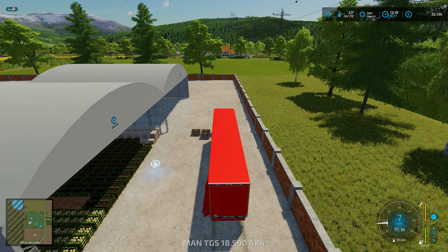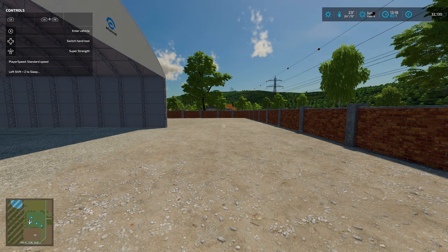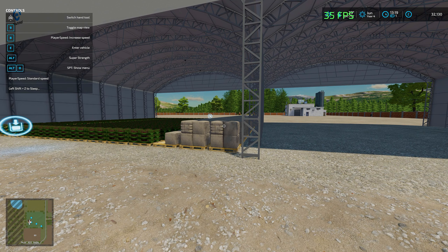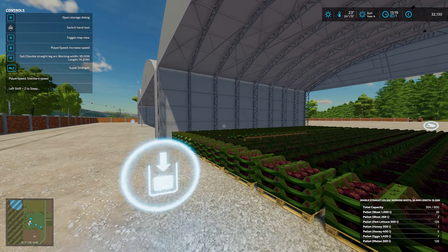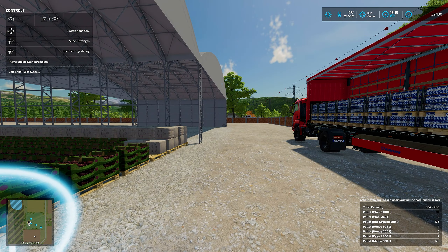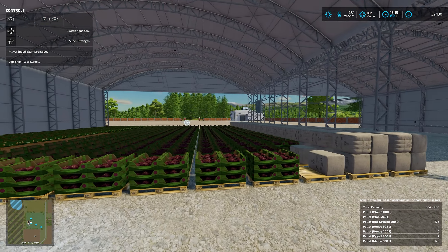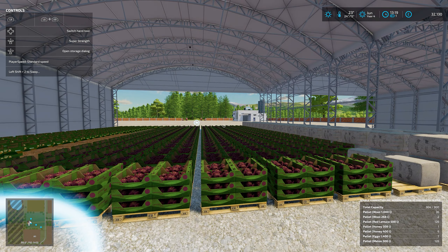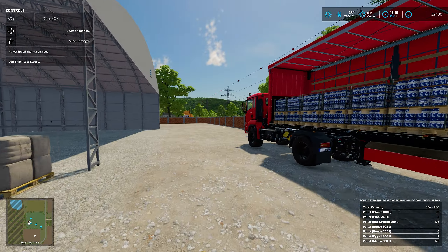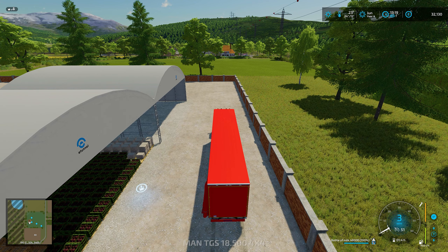Sometimes these bottle milk pallets cause issues because whoever made them — they don't sit on top of each other, they sit halfway through each other. So when you drive the truck in it really does hit the frame rate down into the 20s. We might have to keep that off camera because it's painful to watch and painful to do. The truck holds 50 so we should be able to get all these out. Let it load up, now we need to move the truck forward.